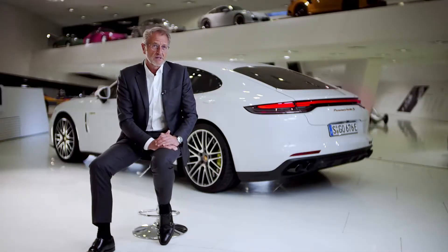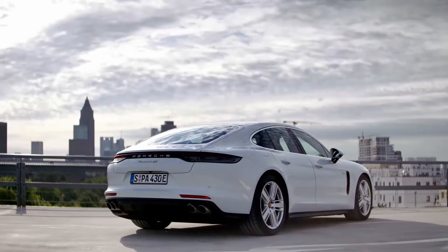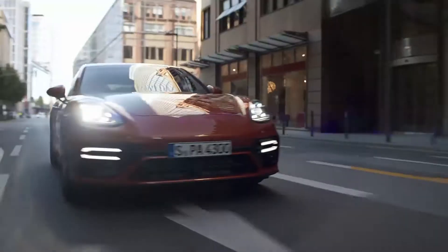Hybrid for us means performance, modern and efficient. I'm convinced that our new Panamera can demonstrate where the e-performance strategy of the future is headed — very sportily hybridized and ready for e-fuels.